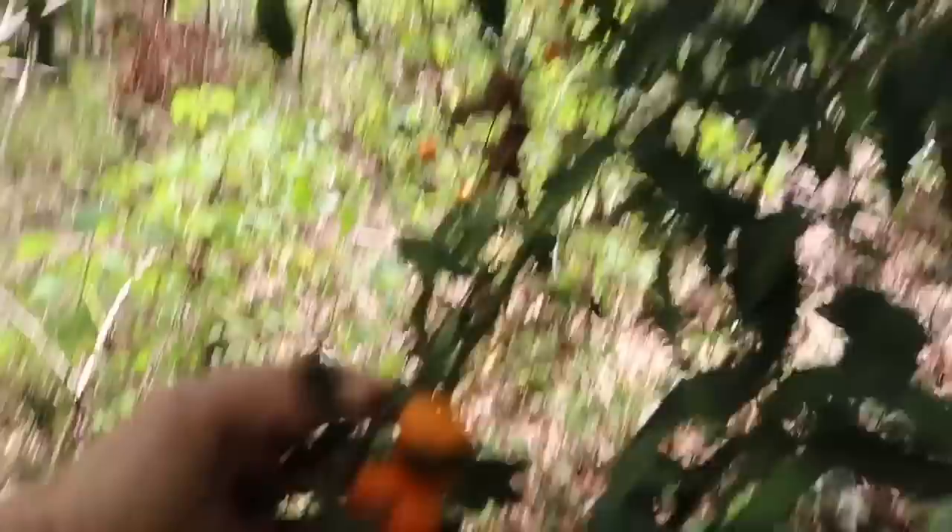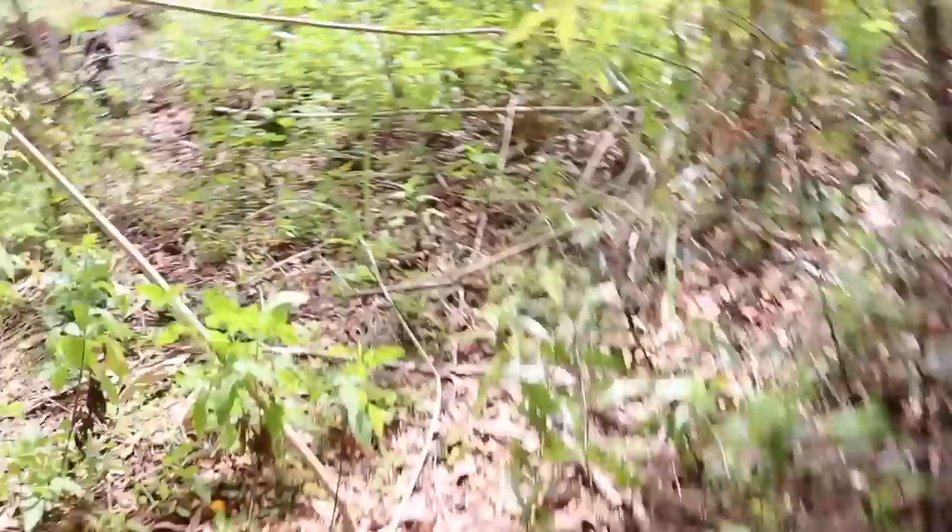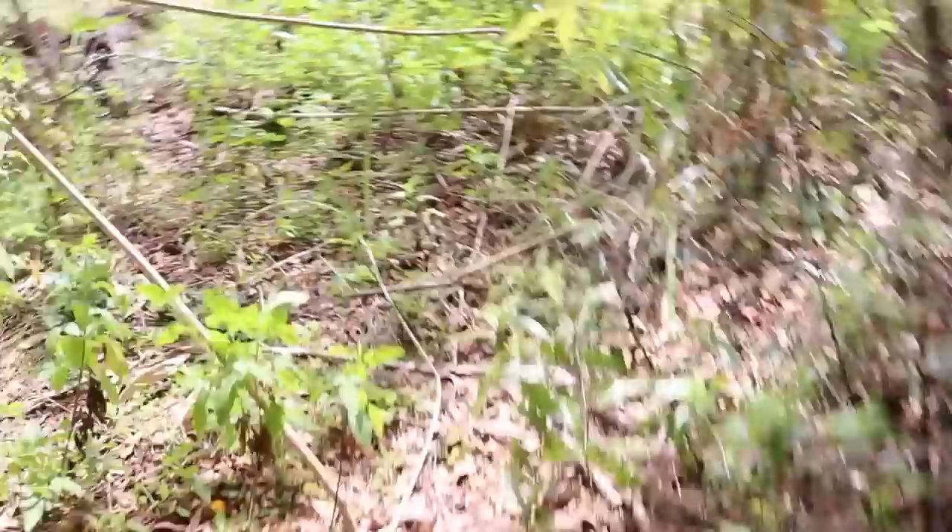We've got a blackberry coming up right there. Right here we have the Meiwa kumquat. This needs to be cleaned up and opened up — there are oak pieces falling over it. Take a look at these guys. These are really good, a very sweet citrus. Highly productive. They hang on the tree for a long time. You can eat them skin and all. They're like eating a little bite of sweet marmalade. Fantastic.